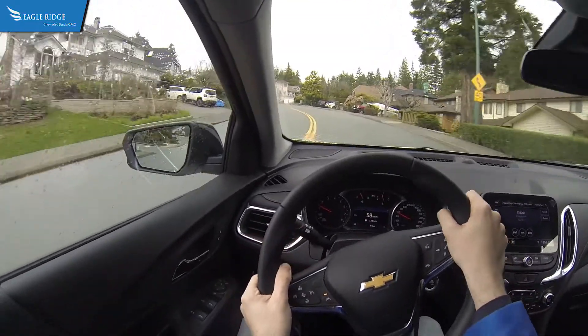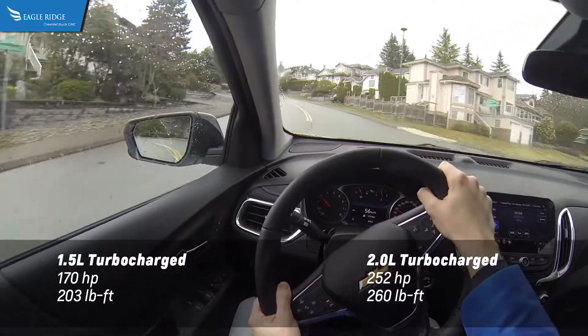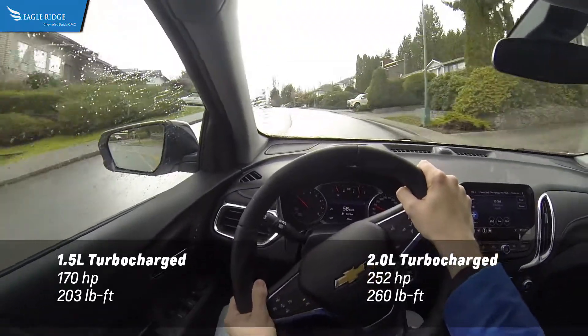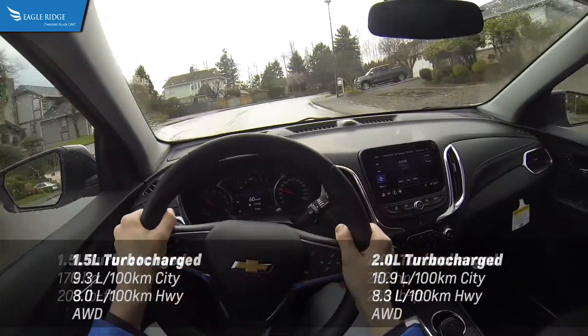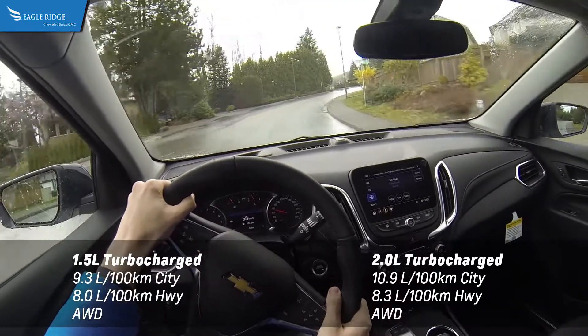The Chevrolet Equinox is available with two engines: a 1.5-liter turbocharged four-cylinder mated to a six-speed automatic transmission, and a 2.0-liter turbocharged four-cylinder mated to a nine-speed automatic transmission. Front wheel drive is standard while all wheel drive is available across all trim levels of the Equinox.